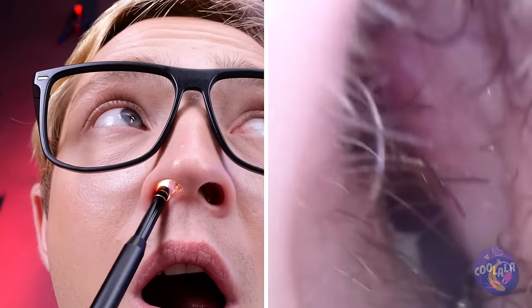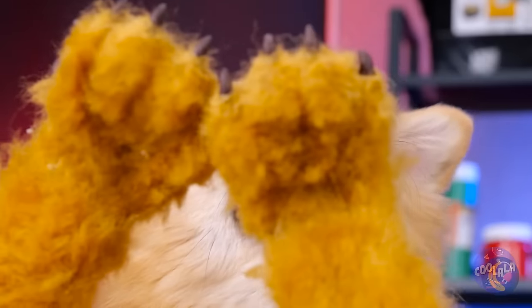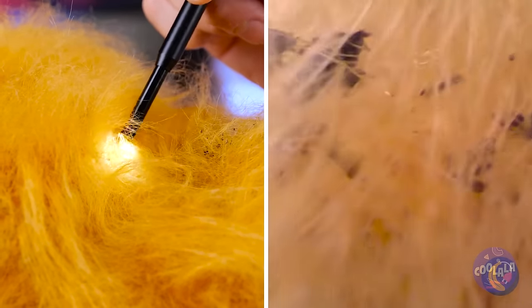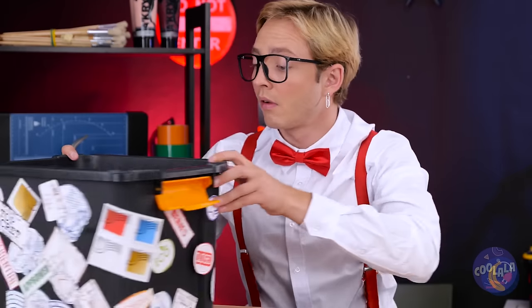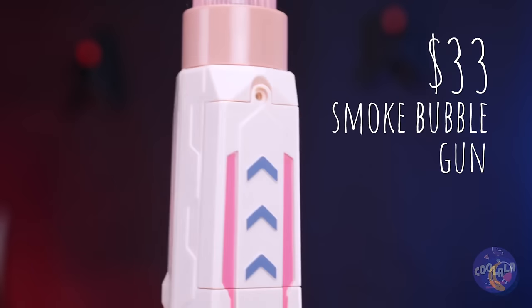Cookie, you're next. This'll give us a closer look inside your fur. Someone needs a flea dip. A smoke bubble gun — I wonder what it does. First, let's get some batteries.